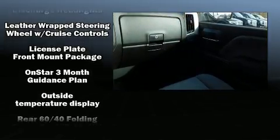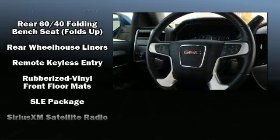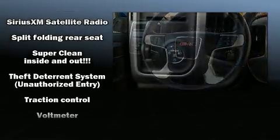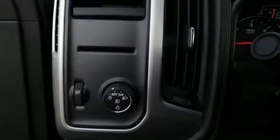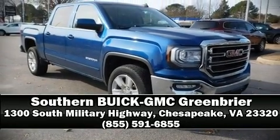Dynamic stability control supplements the drivetrain. This vehicle has achieved certified pre-owned status by passing GMC's rigorous certification process. Our sales reps are knowledgeable and professional — we are here to help you.